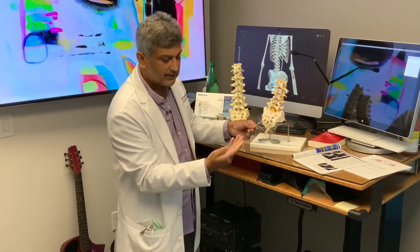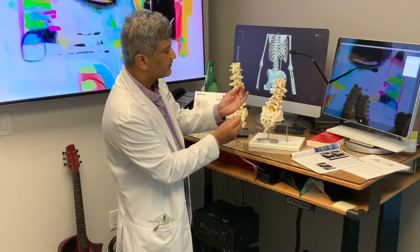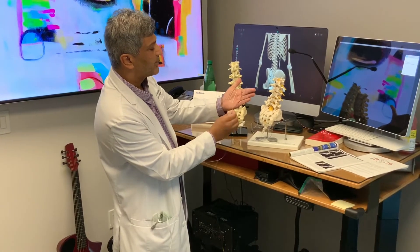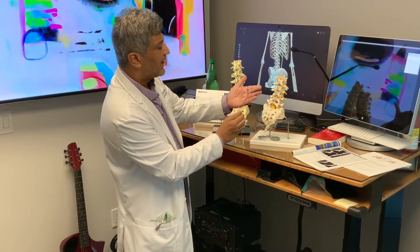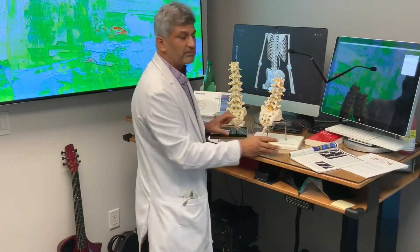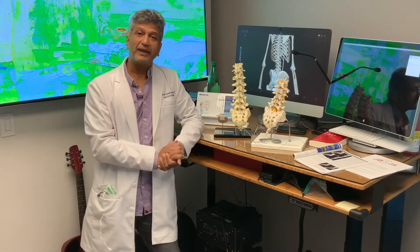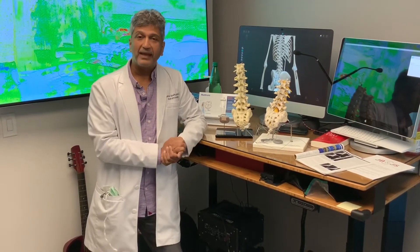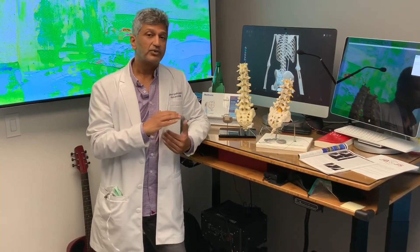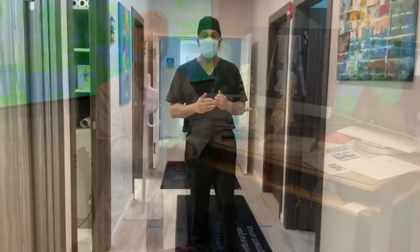It has a little guide wire that goes in, which allows me, once I'm in the epidural space, to steer it subtly left and right. If it's deviating to one side I can bring it back to the middle. We'll see that in the operative portion. Now let's go meet our patient and map out his pain, and we'll meet our Boston Scientific rep Jared, who'll handle all the technical details.